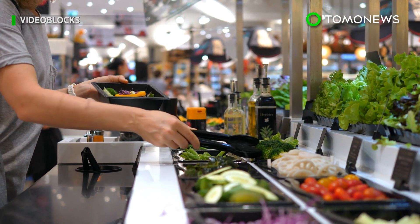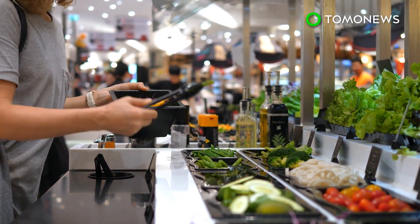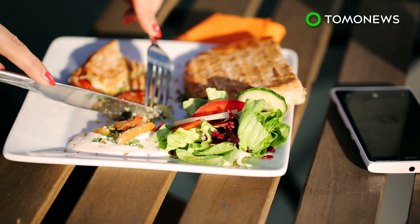In a Massachusetts General Hospital news release, lead author of the study Anne N. Thorndike said the study not only shows employees consuming fewer calories at work, but also that they were improving the quality of the calories they were purchasing.